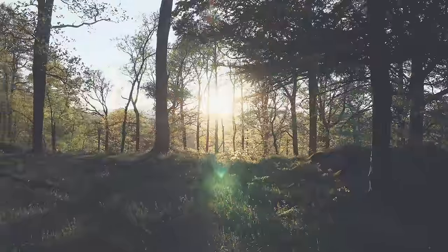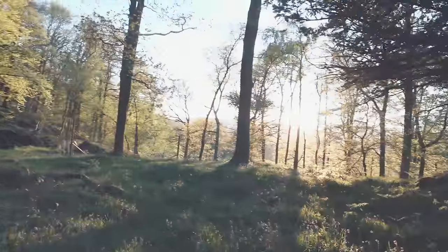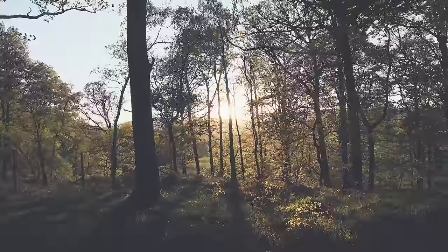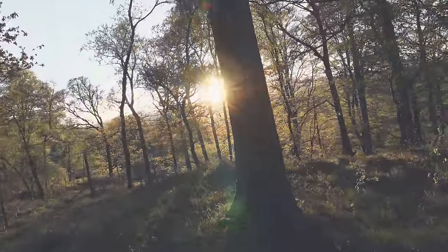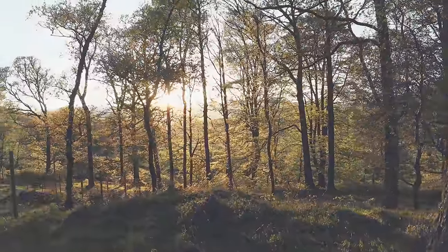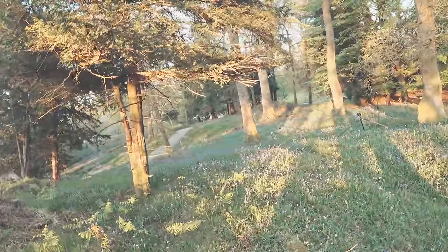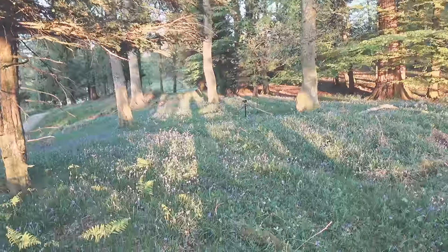Whilst I'm set up here with the big camera and the 360 camera, I'm going to take a little wander around and see if there's anything else that catches my eye. I've got the MD here where I can squeeze off a few frames in point-and-shoot style. I think you lose the effect when there's no foreground detail — you don't get the effect as much.